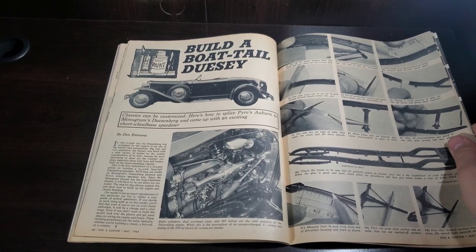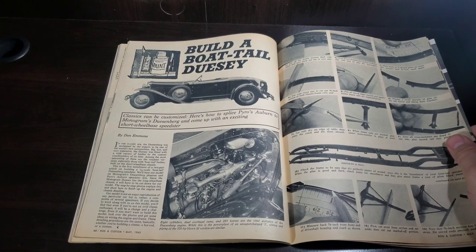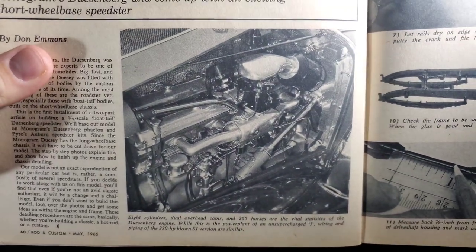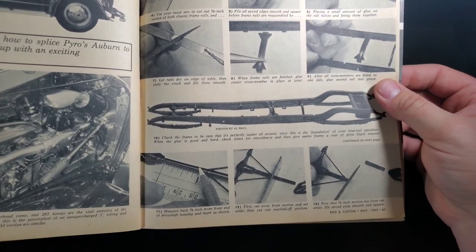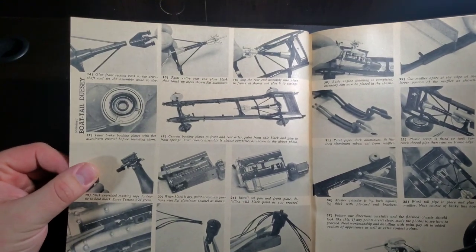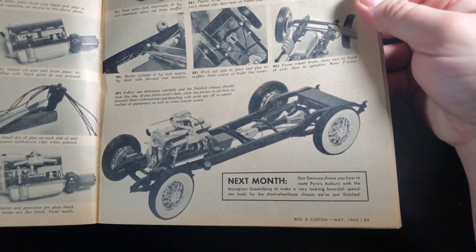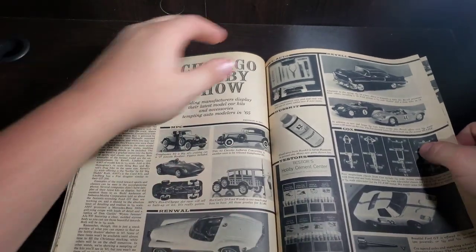Build a boat tail doozy — classics can be customized. Here's how to splice Pyro's Auburn to Monogram's Duesenberg and come up with an exciting short wheelbase speedster. That is a unique concept. Looks like we have an actual photo of a car here and a little how-to step-by-step, making this unique little boat tail. Looks like we'll get more on the body next month.